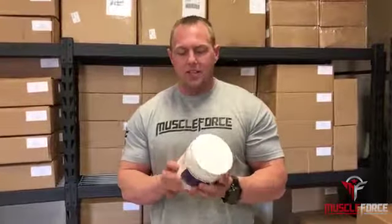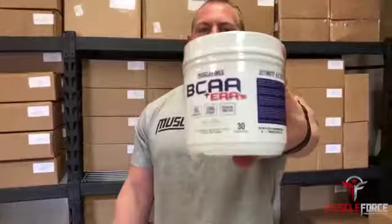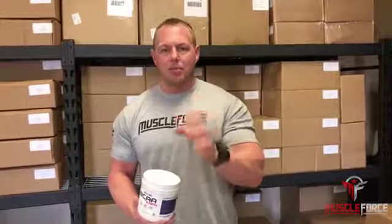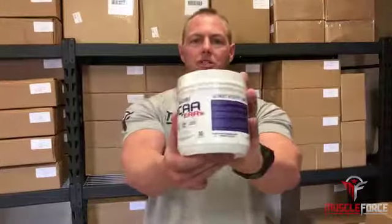We have two amazing flavors right now — we're working on a few more — but we have Jolly Apple and Pineapple Mango. The Jolly Apple is absolutely insane; it tastes exactly like an apple Jolly Rancher. Please try some today!